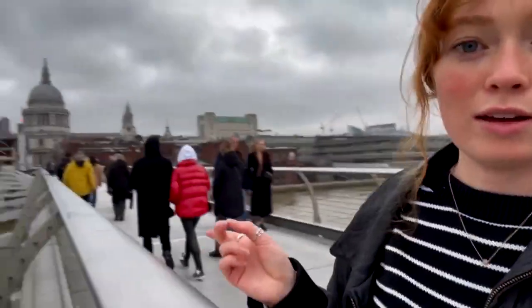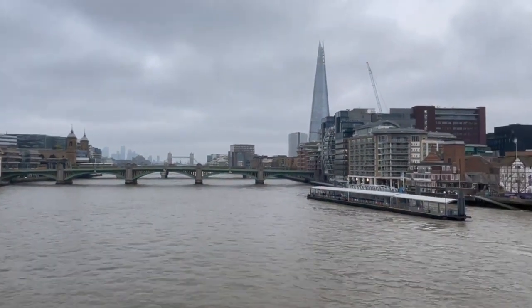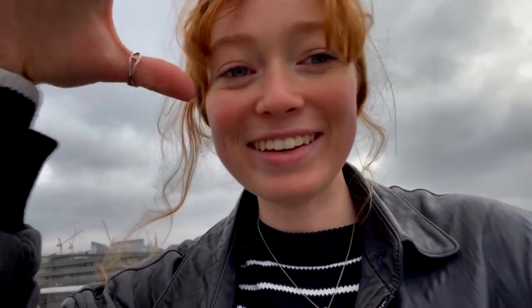For any Black Mirror fans — leading up to St. Paul's Cathedral there's this bridge, the Millennium Bridge I think it's called. I'm pretty sure it's from the episode where a government official had to do something with a pig to save a girl — I think this is the bridge where she was dropped off. A little fun fact for you. You can see our next stop over there — that's Tower Bridge. And right here is the Shard. If you want a really pretty view of all of London, the Shard is a good place to go — you can go all the way to the top and it's up in the clouds. I would recommend going there, though I've already been.